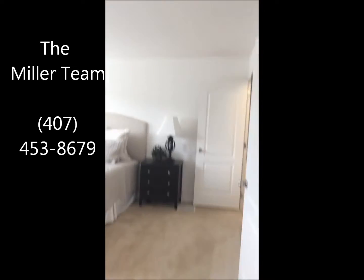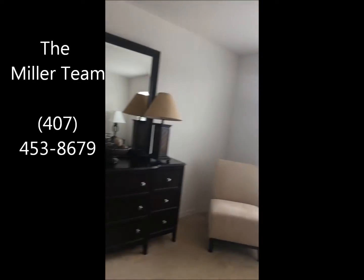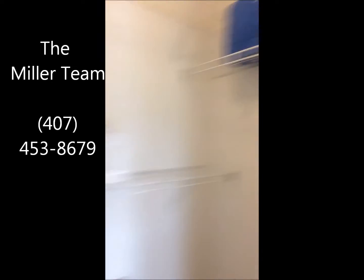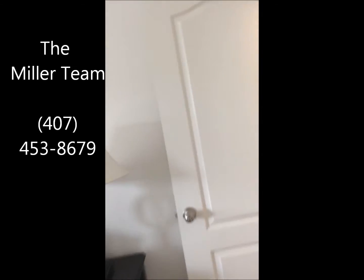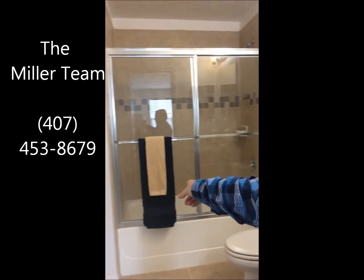And into the master. Here's the master — the master is a pretty good size. You can see it has a king size bed, two double windows, and a huge space. Walk-in closet. And the master bath has a stand-up shower and tub in here for you.